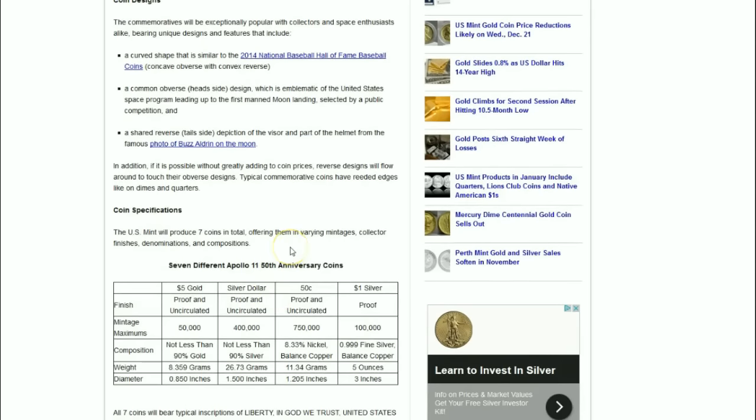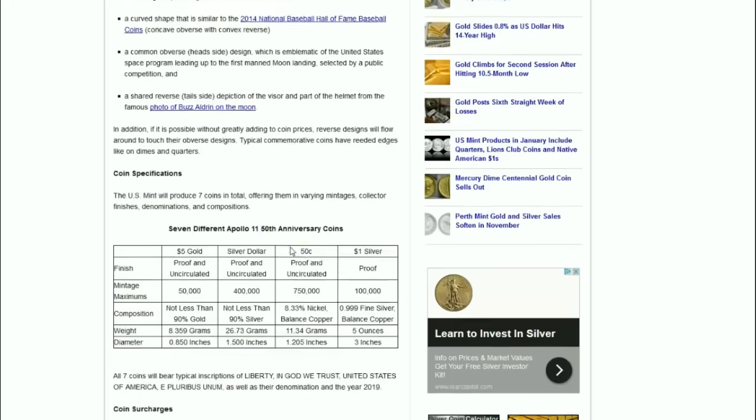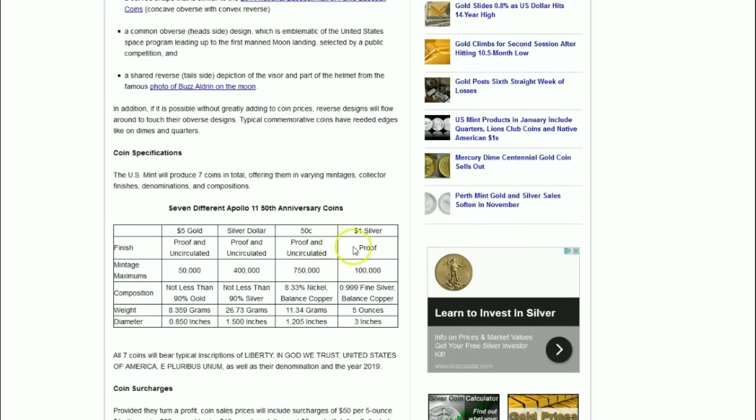I'm wondering what that would look like — does it mean the edges will flow around to a point, or does the actual design itself curve around to the other side? Almost like a piece of wrapping paper wrapping around without there really being an edge. The design will just flow around — that will be quite interesting to see.